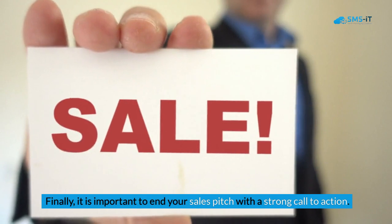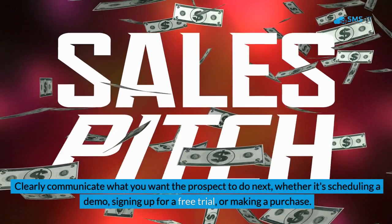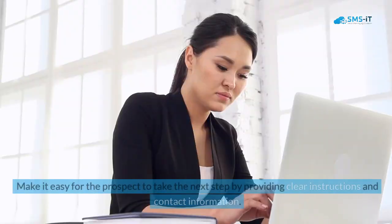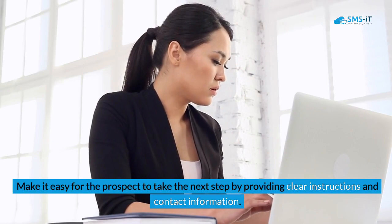Finally, it is important to end your sales pitch with a strong call to action. Clearly communicate what you want the prospect to do next — whether it's scheduling a demo, signing up for a free trial, or making a purchase. Make it easy for the prospect to take the next step by providing clear instructions and contact information.